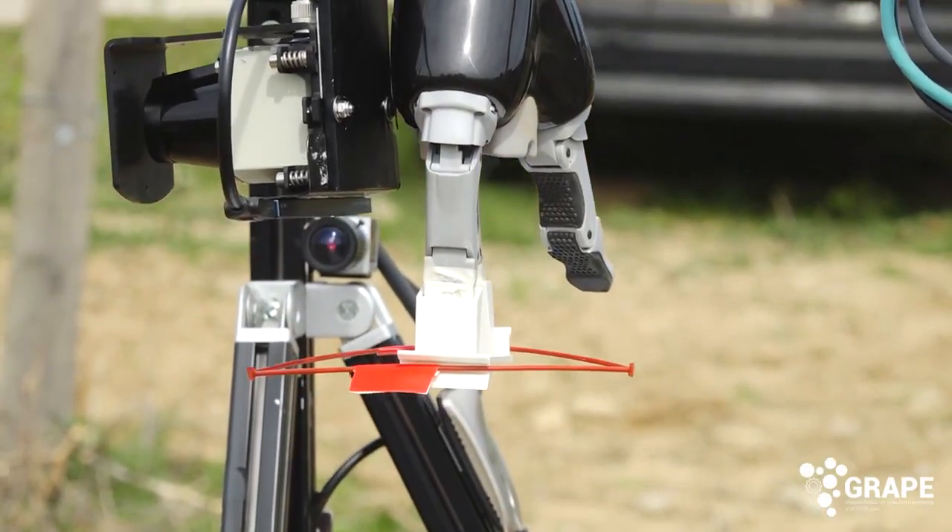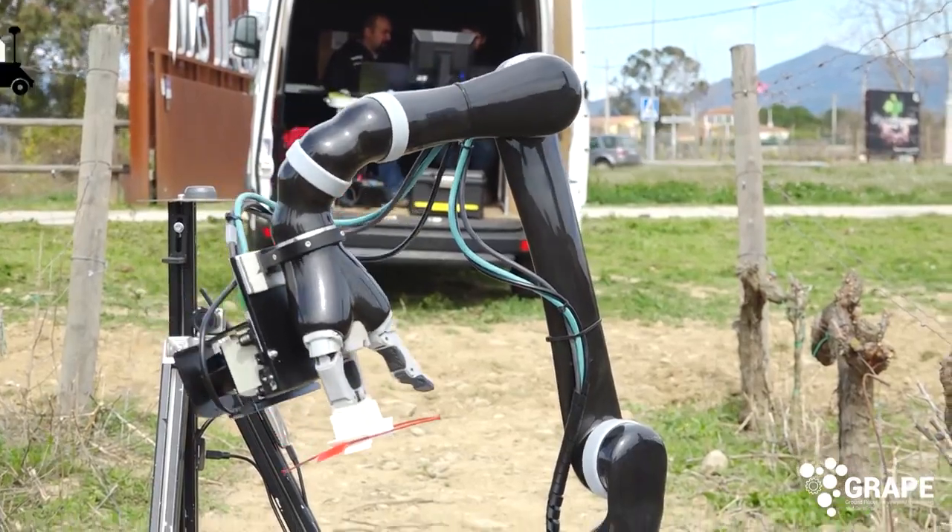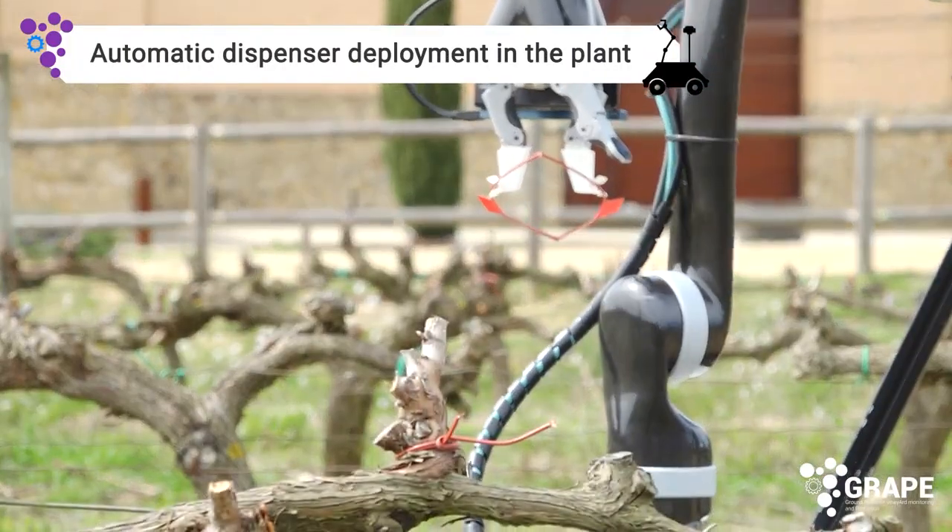Thus, the mobile manipulator takes the dispenser from the feeder and deploys it onto the selected branch.